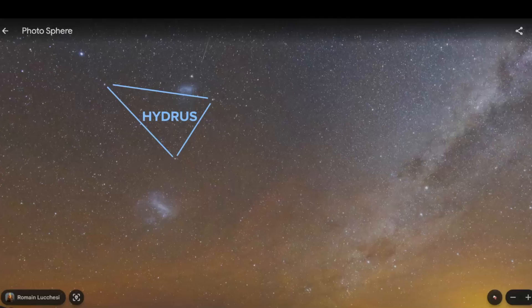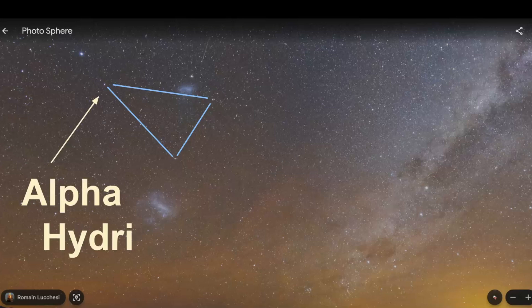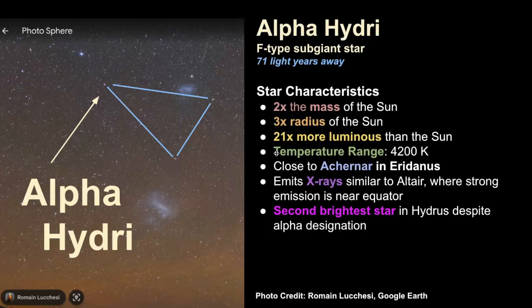The next star is Alpha Hydri. You can use Alpha Hydri and Beta Hydri — draw a line between them and right in the middle of that imaginary line is where the South Celestial Pole would be. Alpha Hydri is an F-type subgiant star estimated to be 71 light years away. It's two times the mass of the sun, three times the radius, and 21 times more luminous. It's the star closest to Achenar. One interesting fact is that this star emits X-rays very similar to Altair, with lots of X-ray emission around the equator. It is the second brightest star in Hydrus despite its Alpha designation.